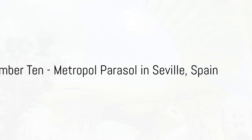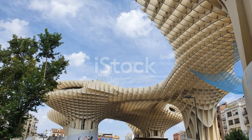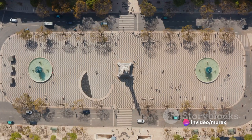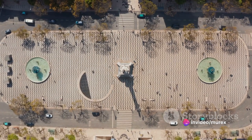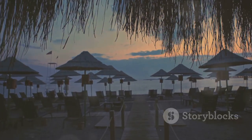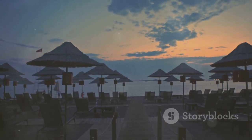Coming in at number 10, we have the Metropole Parasol in Seville, Spain. This wooden structure with its waffle-like crisscross design redefines the public space by creating a plaza beneath and a walkway above. It's a testament to the harmonious blend of function and aesthetics.